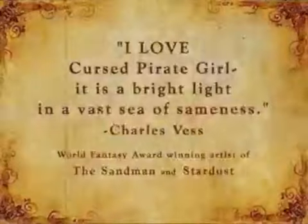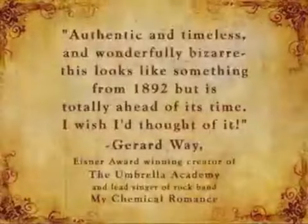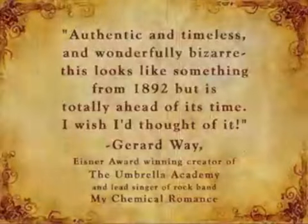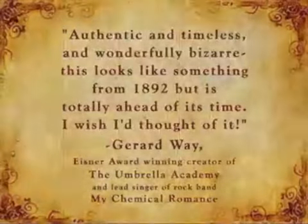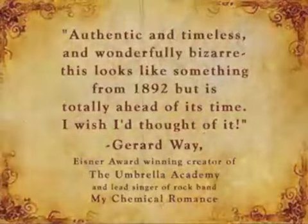"I love Cursed Pirate Girl. It is a bright light in a vast sea of sameness." — Charles Vess, The Sandman and Stardust. "Authentic and timeless and wonderfully bizarre. This looks like something from 1892, but is totally ahead of its time. I wish I'd thought of it." — Gerard Way, Eisner award-winning creator of the Umbrella Academy and lead singer of rock band My Chemical Romance.